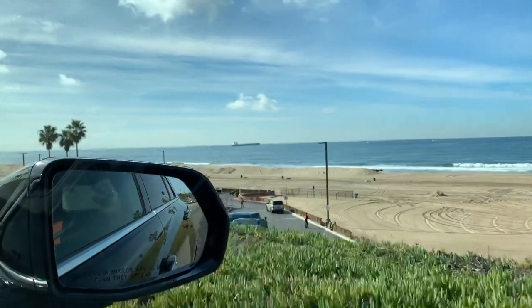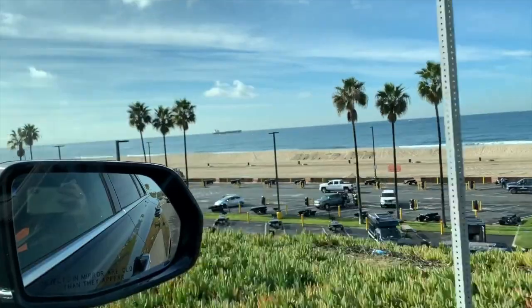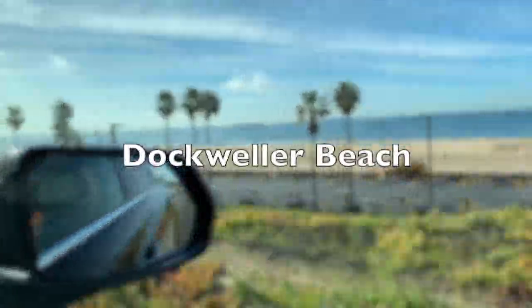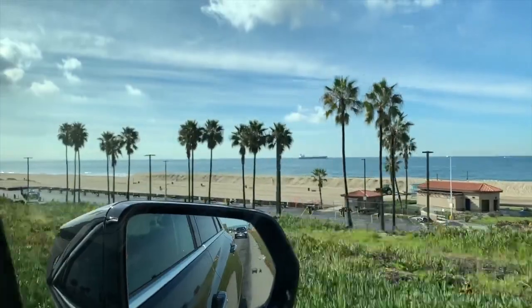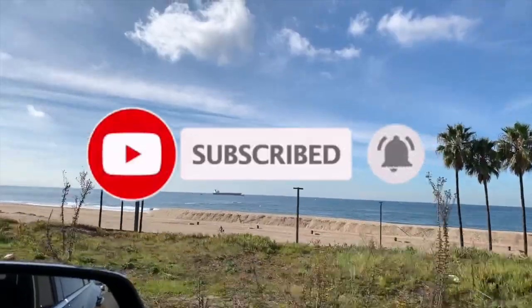And that is the best spot to see the Hollywood sign. I hope you enjoyed it. So our next destination is Takiweller Beach. I hope you'll keep watching for my upcoming videos. And please don't forget to subscribe! Annyeong!